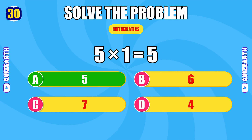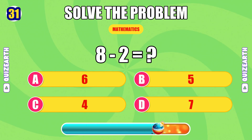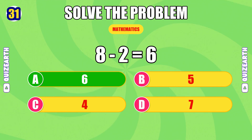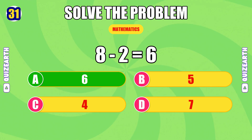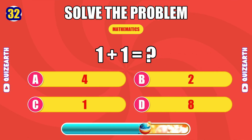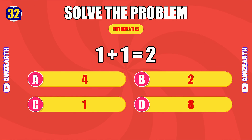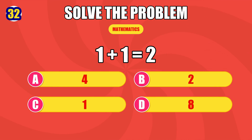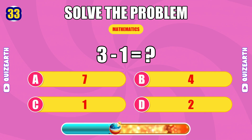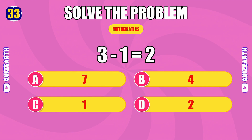What do you get when you multiply five by one? The answer is 5. How much is one plus one? Killing it — the answer is 2. What do you get when you subtract one from three? Legendary — the answer is 2.